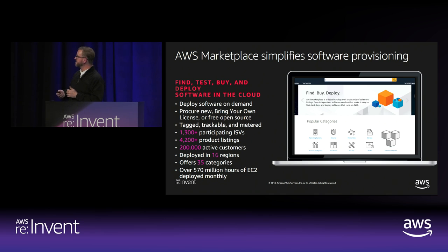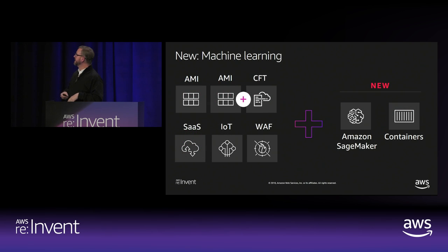So that's a quick introduction to Marketplace. When we got started, the only thing you could buy from Marketplace were Amazon machine images — that's kind of all it was. And then as Amazon has expanded into different compute modes, the Marketplace has expanded along with it.